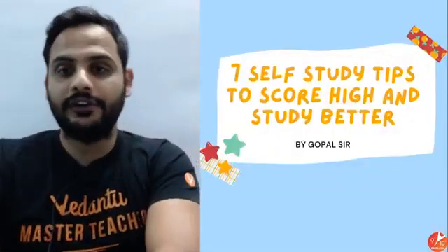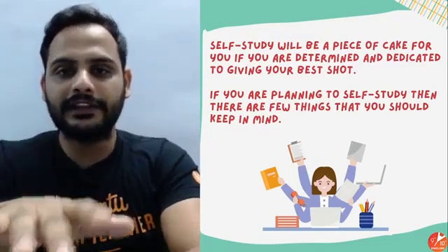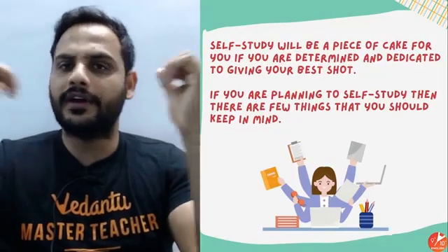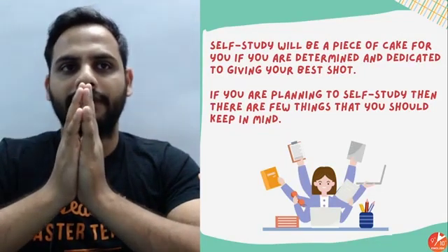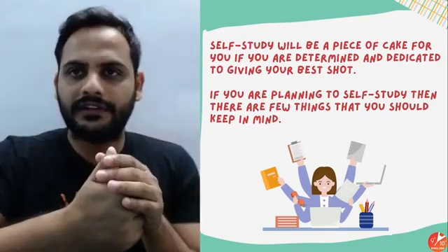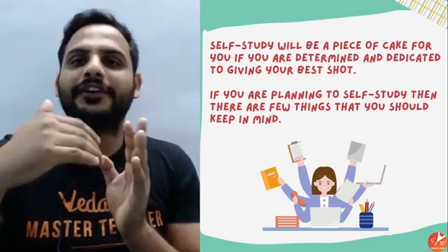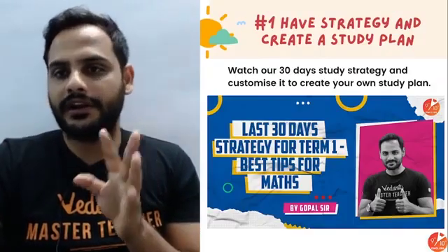Now let's talk about self-study tips. I'll keep it crisp and clear so you can maximize your study time. Understand that no matter how many tuitions, institutes, or schools you attend, until and unless you are doing self-study, you are not working towards scoring good marks. Self-study — revising on your own, solving questions on your own — is very important. It tells you where you are making mistakes and what you haven't understood yet.